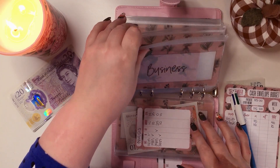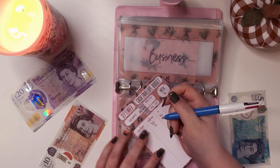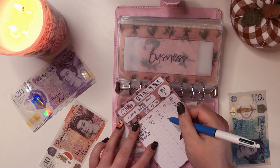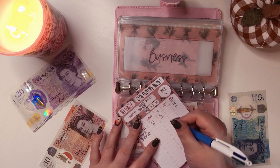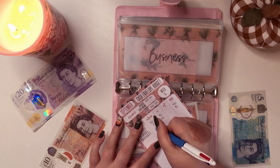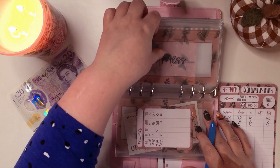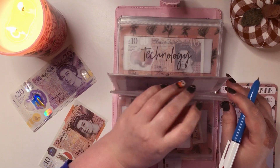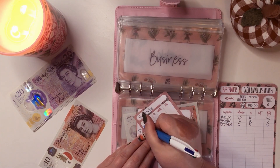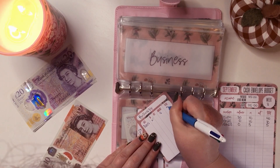Business is actually going to get something — business is going to get £5, because I had an unexpected Facebook ads charge come out, so I'm going to make sure that's covered. Nothing in business at the moment — putting £5 in, that will be a total of £5.